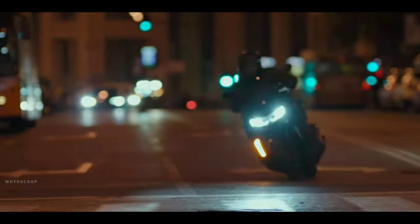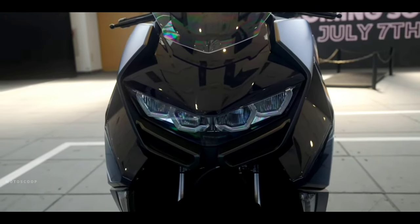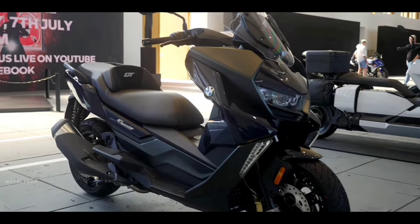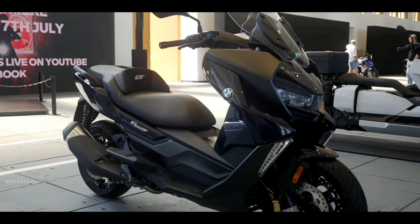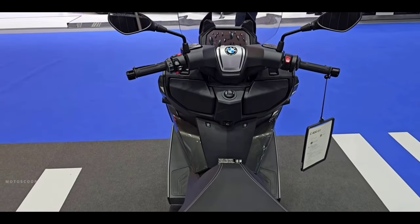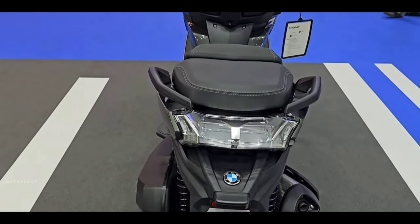Introducing the all-new 2024 BMW C400 GT. BMW Motorrad has globally unveiled the 2024 iteration of its 400 cubic centimeters maxi scooter, the C400 GT. Similar to most of its stable mates, the scooter has just received a new color option for 2024 while remaining unaltered mechanically.